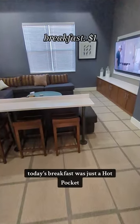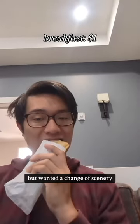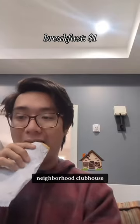Today's breakfast was just a Hot Pocket since I honestly have run out of most of my groceries. I worked remote today but wanted to change the scenery, so I worked at my neighborhood clubhouse instead of at home.